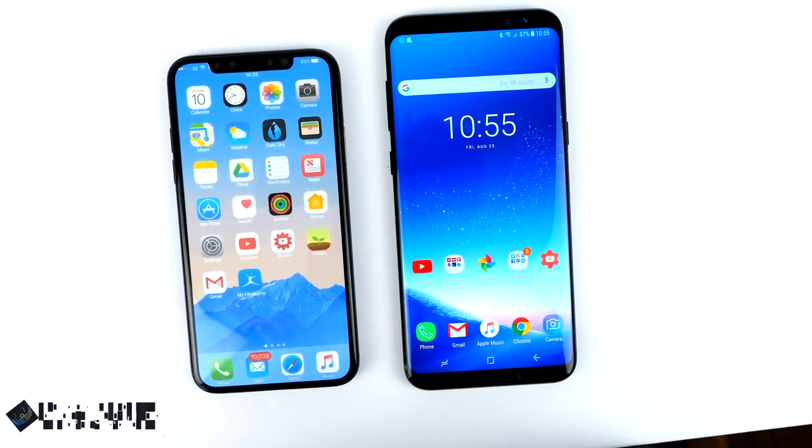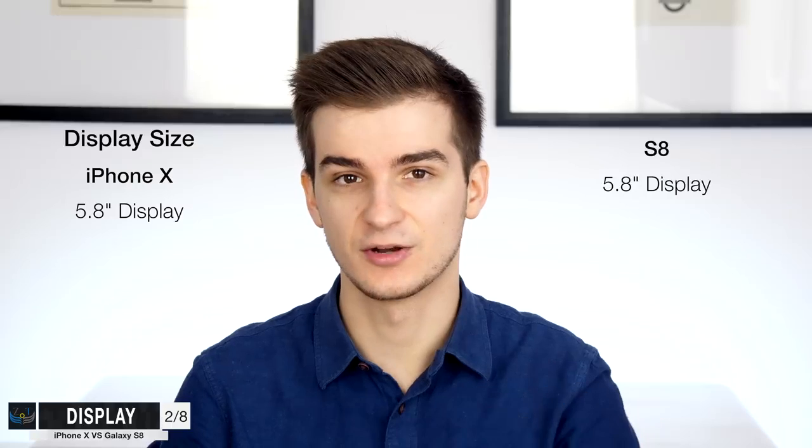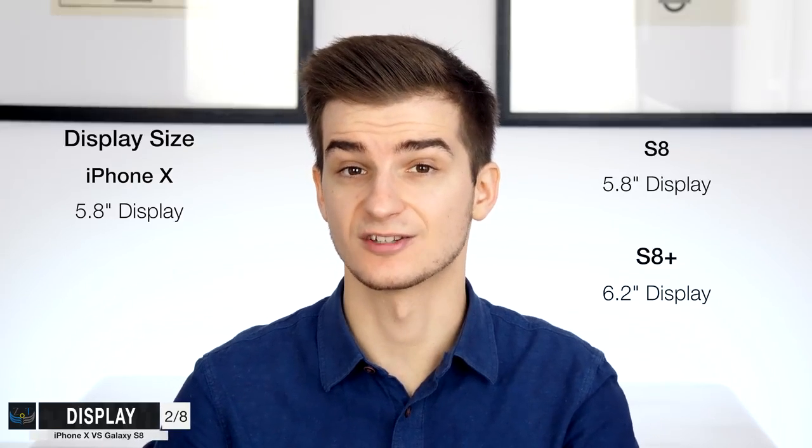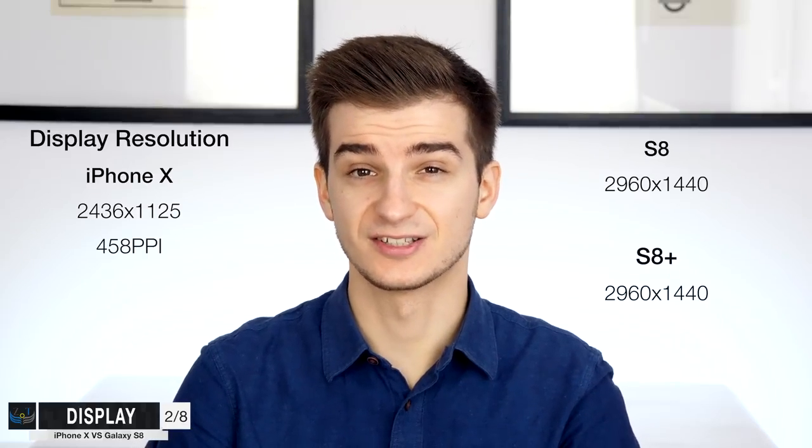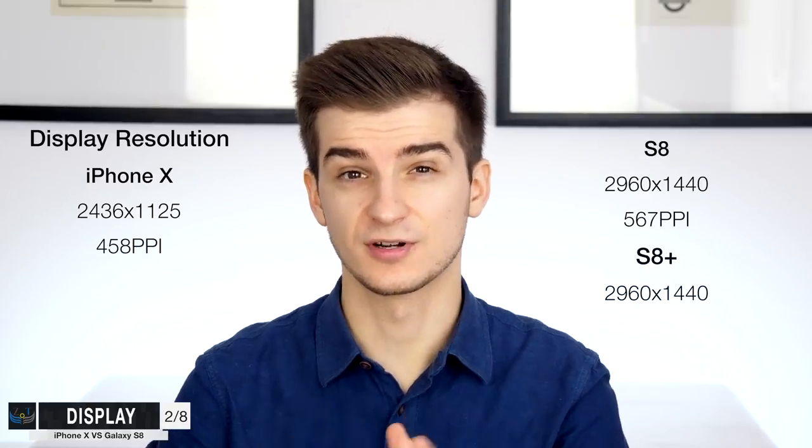Speaking of the display, there are a few differences. In terms of display size, we have 5.8 inches on the iPhone X and still 5.8 inches on the regular S8. But then we also have the S8 Plus which comes with a 6.2-inch display. When it comes to resolution, the iPhone X comes with 2436x1125, which translates to a PPI of 458. The S8 and S8 Plus come with an even higher resolution display — 2960x1440 — which translates to 567 PPI on the S8 and 530 on the S8 Plus.